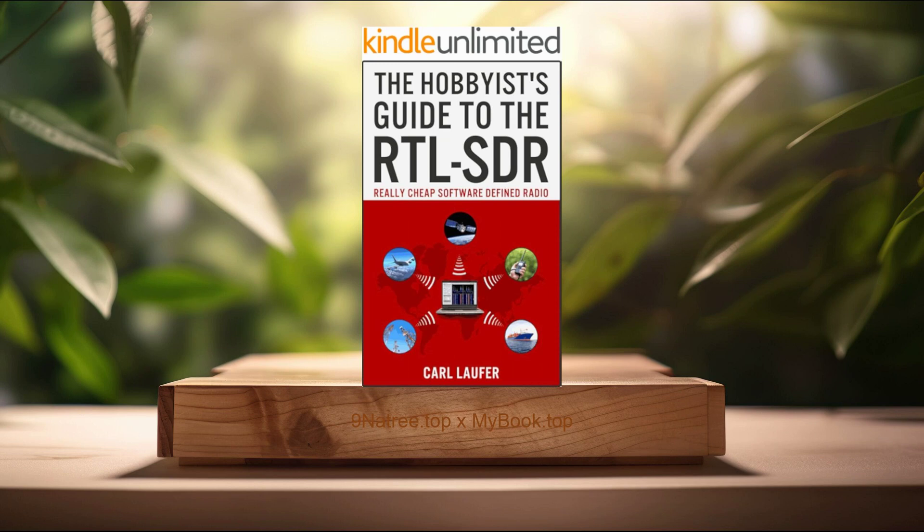Thirdly, exploring the radio frequency spectrum. One of the most exciting aspects of using RTL-SDR is the ability to explore a vast portion of the radio frequency spectrum. Laufer dedicates a substantial portion of his book to teaching readers how to navigate and examine different frequencies, from common AM and FM radio waves to more obscure bands such as those used by aircraft and satellites. By illustrating how to visually interpret the frequency spectrum using SDR software, Laufer empowers readers to identify different signal types — a skill essential for air traffic monitoring, meteorological satellite image decoding, and even discovering unusual or unidentified signals.